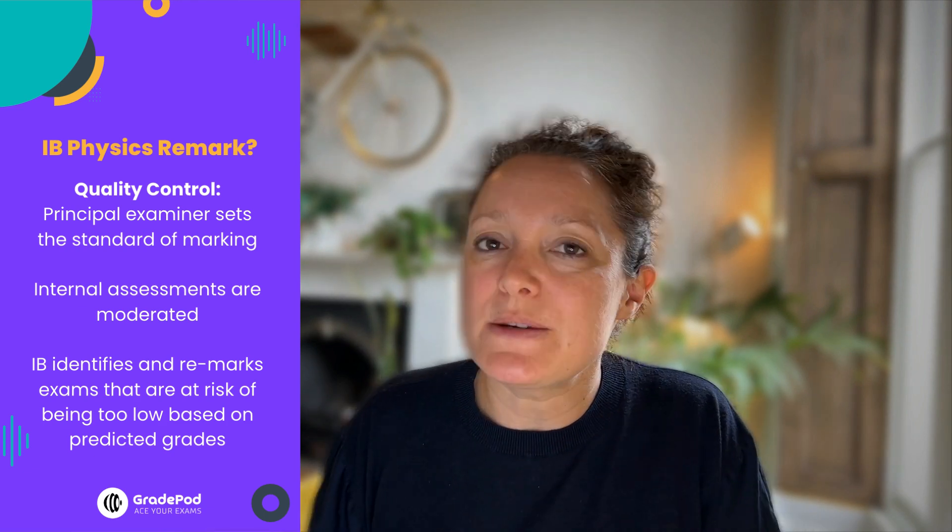I want to just allay your fears on one very important point. When you get your grade on the 6th of July, there's a very robust system in place to make sure that grade is fair before you even see it. There's a principal examiner who sets the standards of control and quality for the marking.